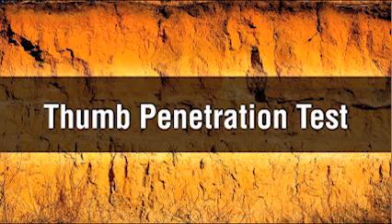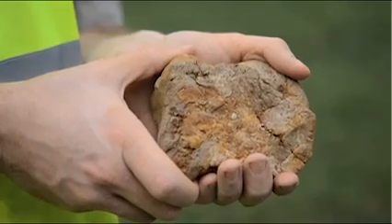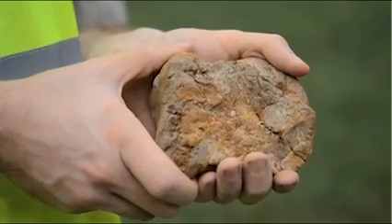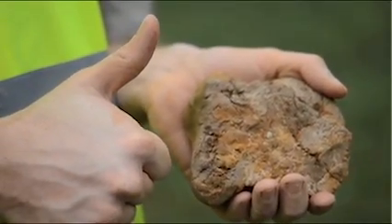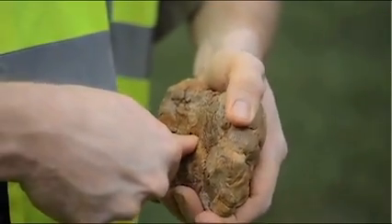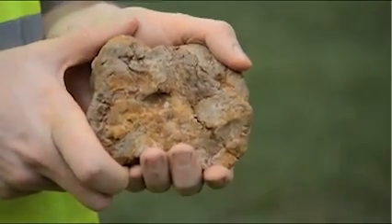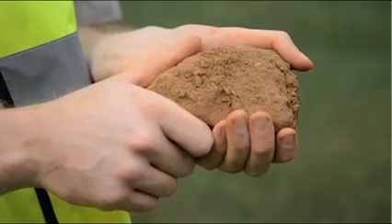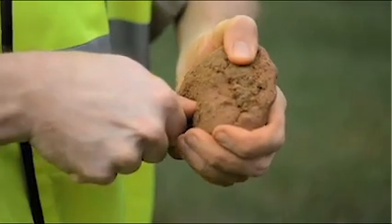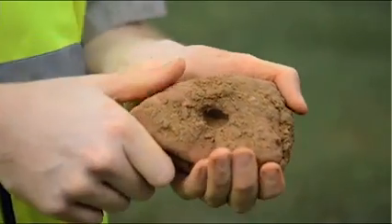The thumb penetration test is used to quickly estimate the compressive strength of a cohesive soil sample. To perform the test, simply press the end of your thumb into a fresh clump of soil. If the soil sample is Type A, your thumb will only make an indentation in the soil with great effort. If the soil sample is Type B, your thumb will sink into the soil up to the end of your thumbnail.